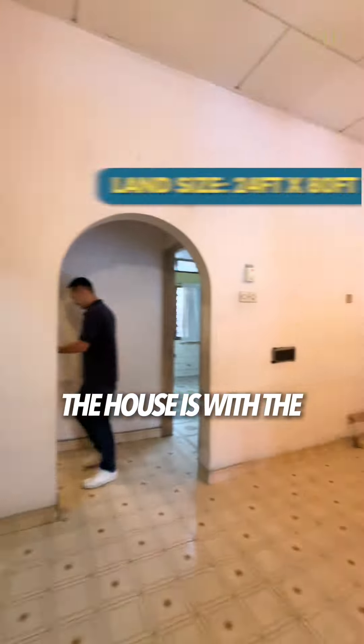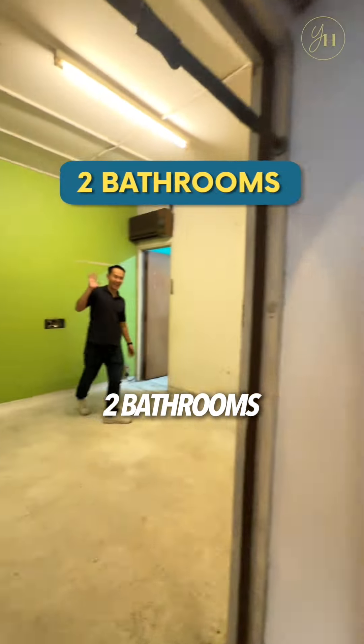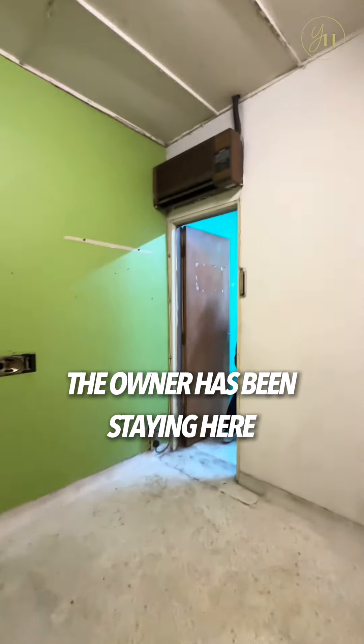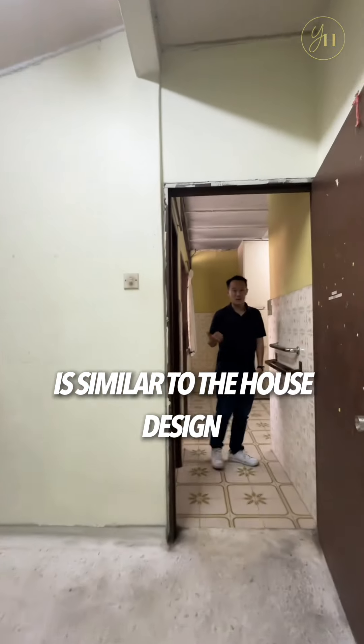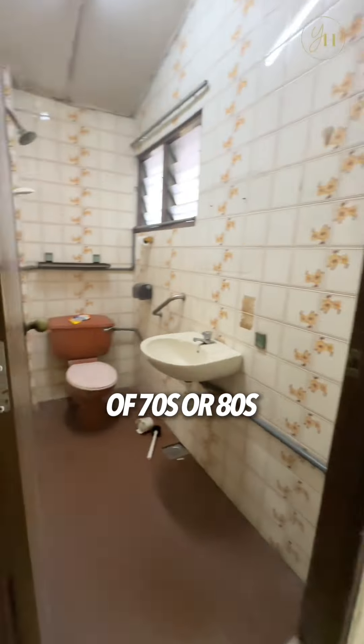The house has a land size of 24x80 and it comes with 3 bedrooms and 2 bathrooms. The owner has been staying here for more than 30 years, that's why you can feel the interior design here is similar to the house design of the 70s or 80s.